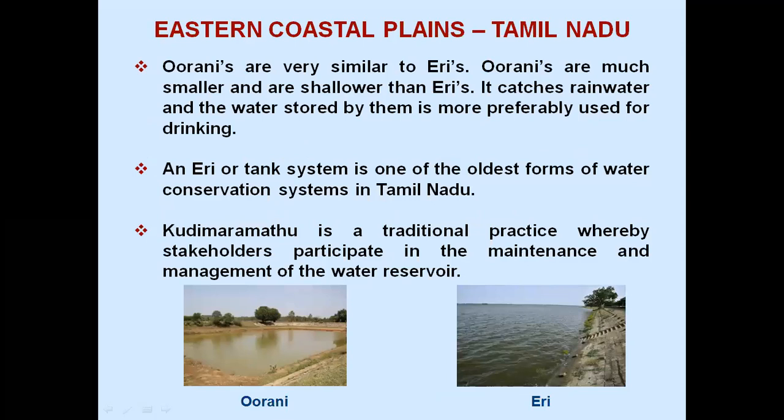Eastern coastal plains, Tamil Nadu: Ooranis are very similar to Eris. Ooranis are much smaller and shallower than Eris; they catch rainwater and the water stored by them is more preferably used for drinking. An Eri or tank system is one of the oldest forms of water conservation systems in Tamil Nadu. Kudi Maramattu is a traditional practice whereby stakeholders participate in the maintenance and management of the water reservoir.